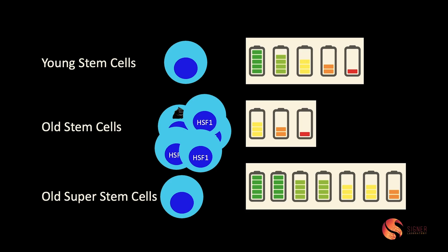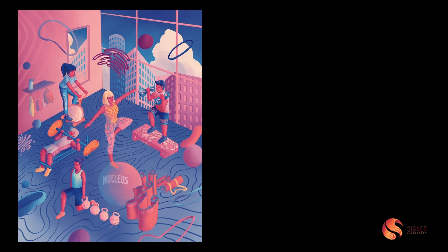We have young stem cells with regenerative potential that eventually exhaust. We have old stem cells that accumulate trash, call in reinforcements, and can partially block the problem — but as we discussed, this can lead to cancer. Well, we've made old super stem cells. These stem cells are even better than normal stem cells at preventing the buildup of trash. They're less stressed out and they live longer. But it's not just about stem cell fitness — our goal is to prevent disease. Is that something we can really do by keeping our stem cells fit? We're working on this right now, and I've never been more excited about what we're discovering.